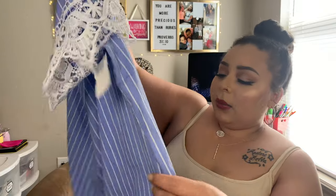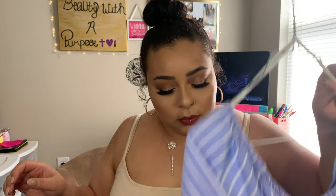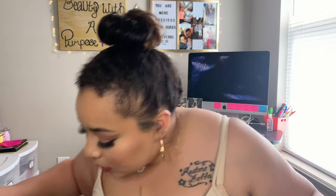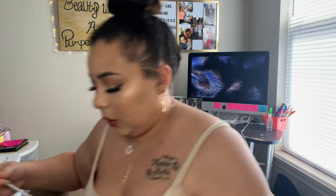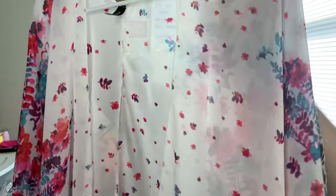I thought it would be super cute paired with the light-colored shorts or the white pants. The next thing I got is this kimono right here — I found this for $5. You can't get more springy and summery than this. It would be really cute with my white pants, my white tank, or my nude tank. There are so many ways to wear it — you could also throw it over a solid-colored maxi dress.